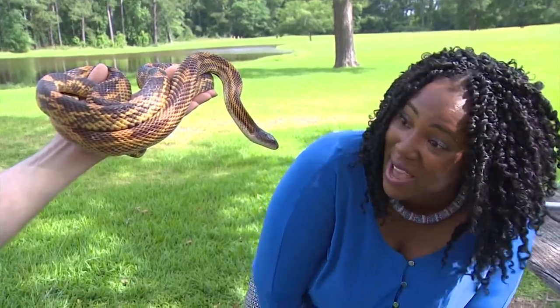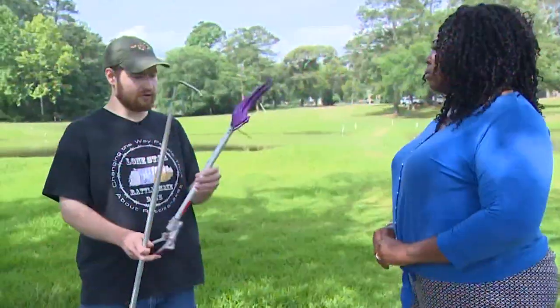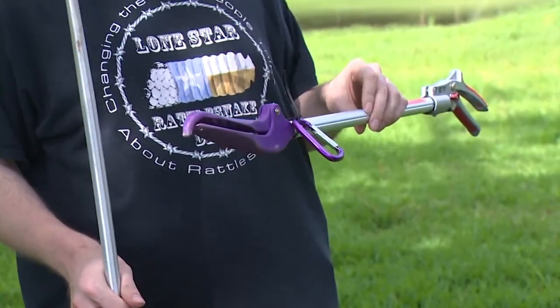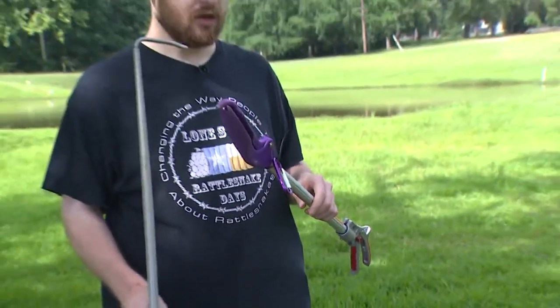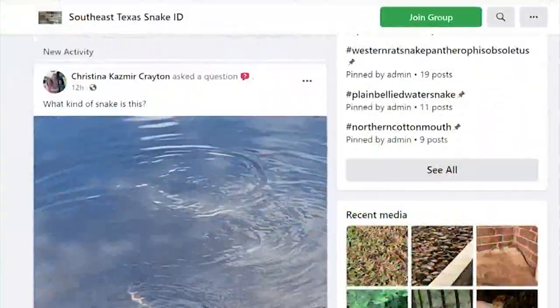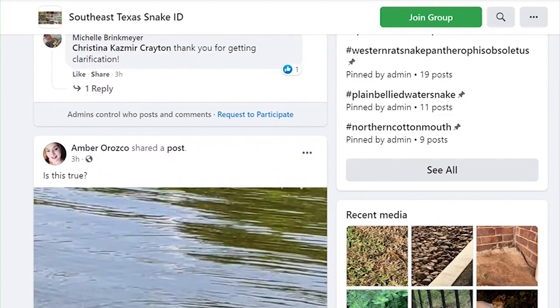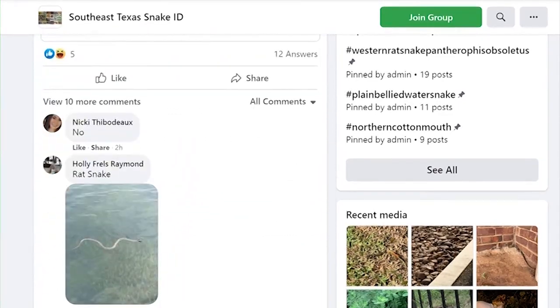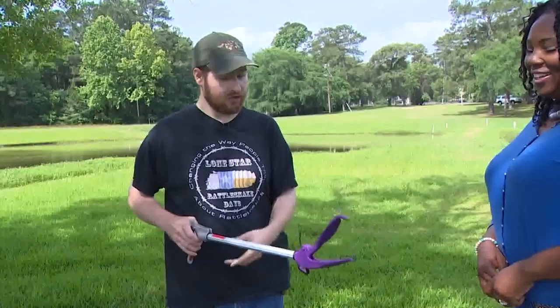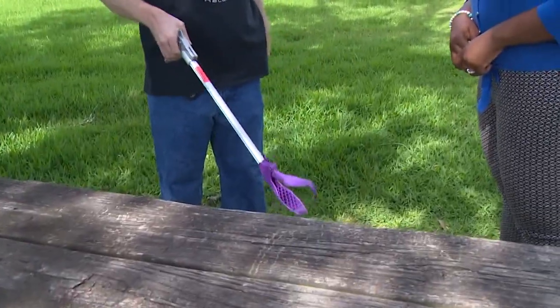Oh my God, he's looking right at me. These are snake tongs, and I use these strictly on venomous snakes. Caleb Paul founded the Southeast Texas Snake ID Group about seven years ago, which has 50,000 members today. We've saved so many snakes in the process and we've helped so many people.